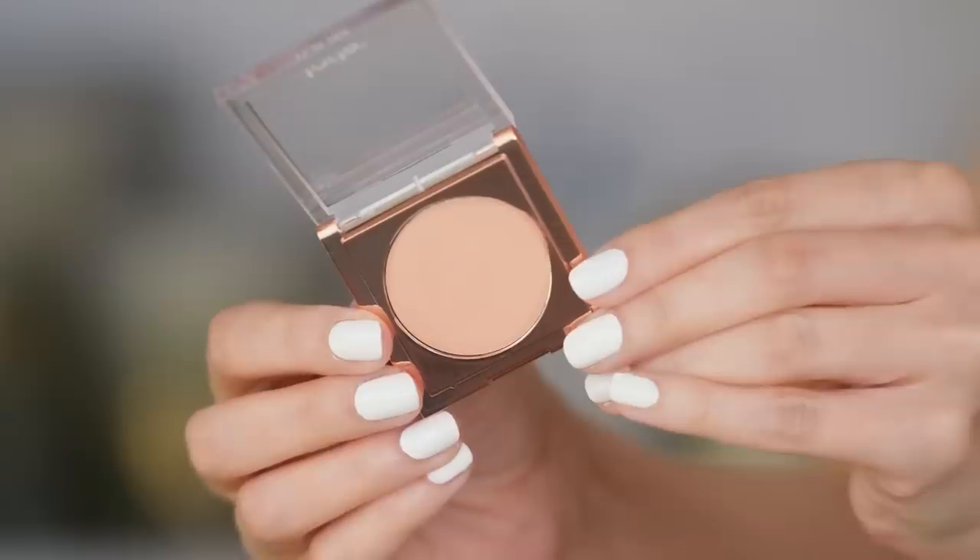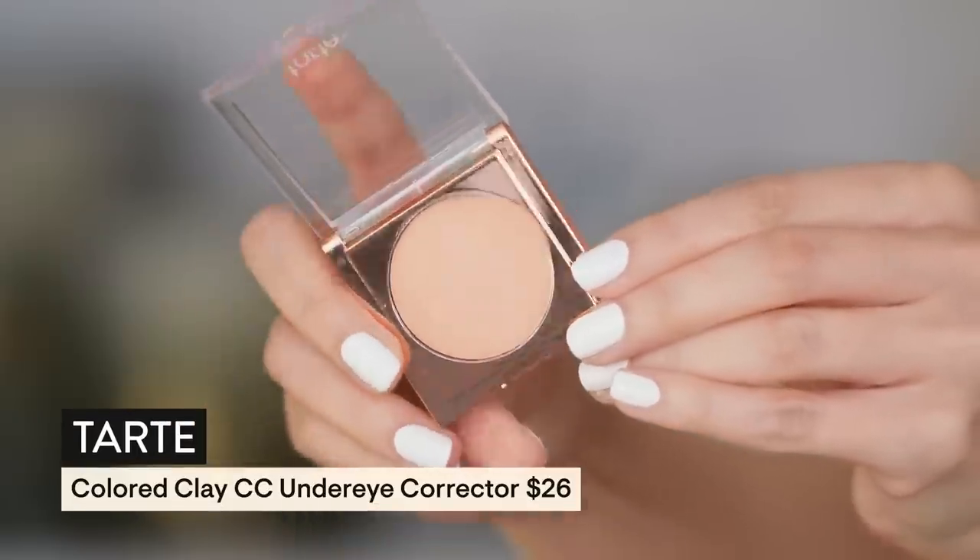We're gonna go in with a little hit of Tarte because this area needs it. I'm going to do pretty light makeup today. Starting with the Tarte Colored Clay CC Under Eye Corrector. I don't actually use an eye cream — I just take this up a little bit. I started noticing with eye creams I was getting massive clogged pores through here because I was using something a little too rich.